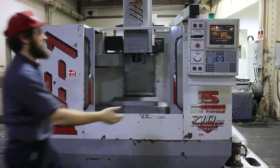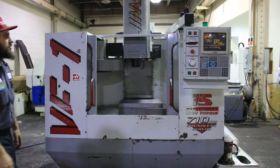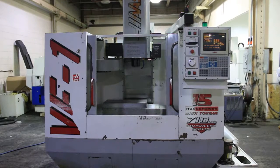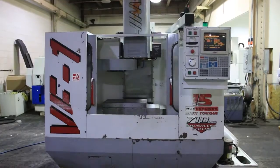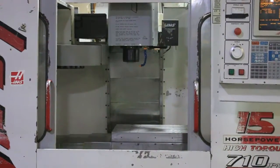We're going to run it for you. The machine has a program. This machine is running right now. It's got 20 inches in X travel, 16 in Y, 20 in Z, 10,000 RPM spindle, 15 horsepower. You have a 20-tool ATC and it takes CAT 40 tooling.